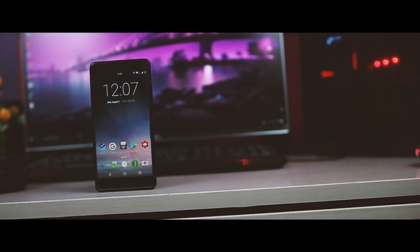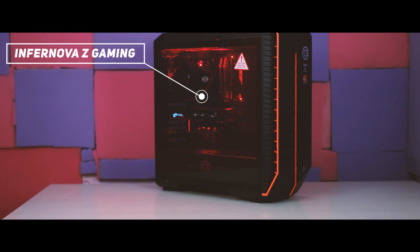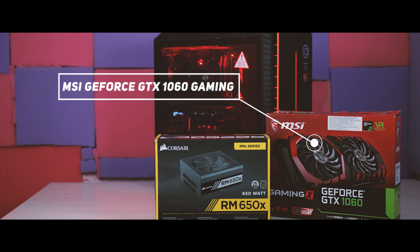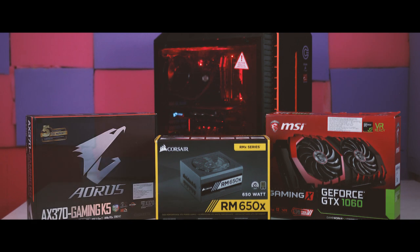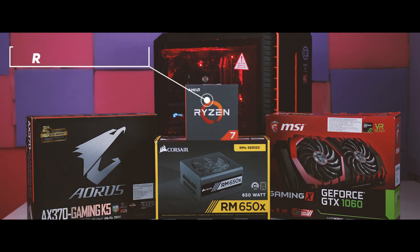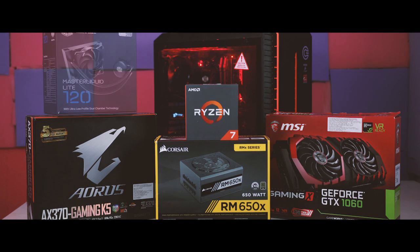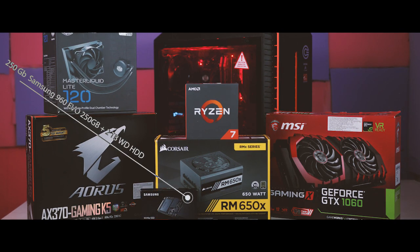Let's check out the components for this $2,000 PC build. For the cabinet I'm using the Infernova Z gaming cabinet from Gaming Circle. For the power supply I chose the Corsair RM650X, which is Gold certified. For graphics I went with the 6GB MSI GeForce GTX 1060 Gaming X. For the motherboard I decided on the AORUS AX370 Gaming K5. As for the processor, I chose the Ryzen 7 1700X coupled with 32GB of RAM from G.Skill Ripjaws. For cooling I selected the Cooler Master Master Liquid Lite 120, and for storage the Samsung 960 EVO 250GB M.2 SSD as primary storage and a 2TB Western Digital hard drive for data.